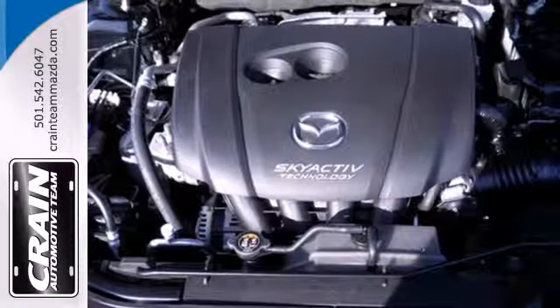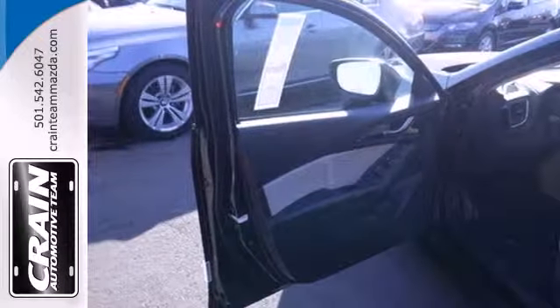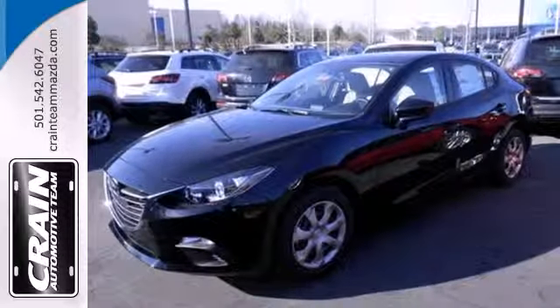Plus, it comes with an MP3 compatible audio system, so you can rock out as you cruise the highways in style. An enthralling choice for compact car shoppers. Take home this Mazda 3 today.